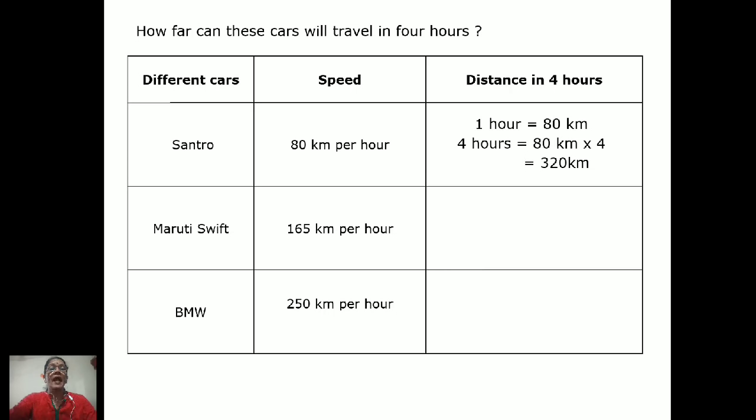I have taken three different cars and we will see their speed and how much they can cover in four hours. The first car is the Centro, with a speed of 80 kilometers per hour. In four hours it will cover 80 × 4 = 320 kilometers. Four zeros are zero, eight fours are 32 — so the answer is 320 kilometers.